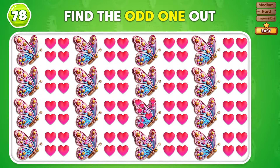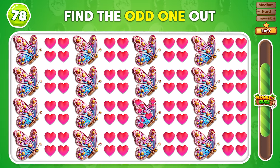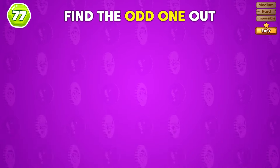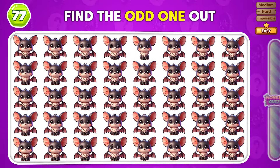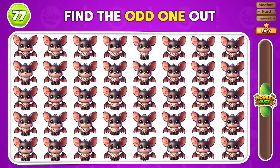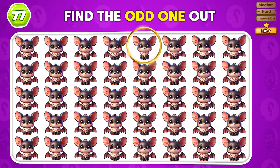Can you find the different emoji? The odd emoji is here! Which emoji does not fit with the rest? Nice work! The odd emoji is placed in the first row!